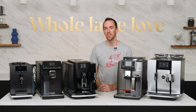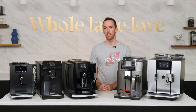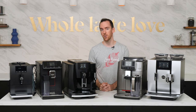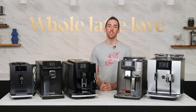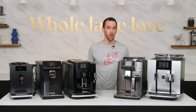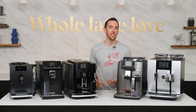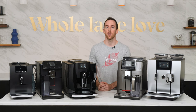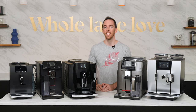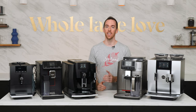Hey everyone, I'm AJ from Whole Latte Love. If you love the convenience and long-term cost benefits of making coffee at home, maybe you're used to capsule machines like Keurig but want more capabilities and fresher, better tasting drinks, these machines are the way to go. You may hear them referred to as automatic coffee machines, bean-to-cup machines, or super automatic espresso machines, but whatever you call them, one thing is for sure: it doesn't get any easier to make excellent coffee and espresso beverages at home.